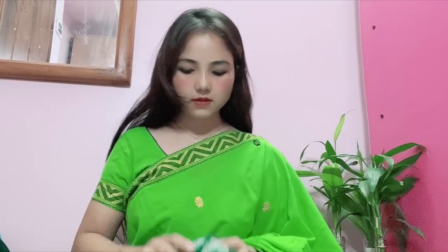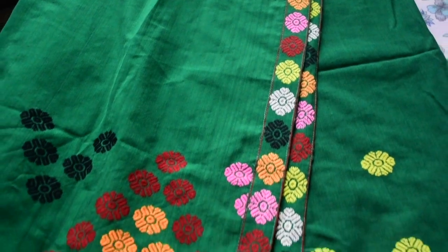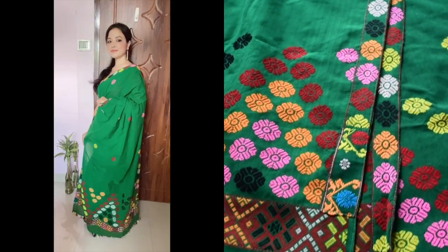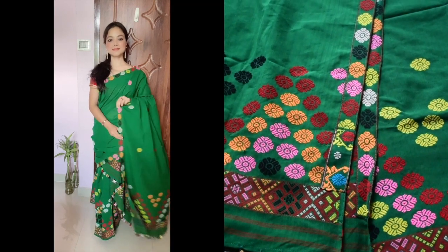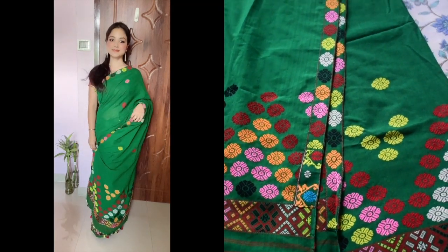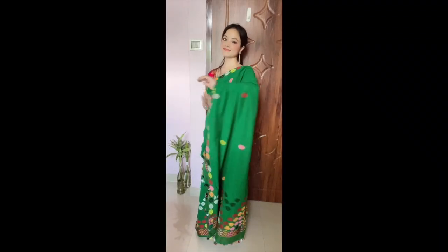Then comes another very simple boota design — this is the mountain design. In this mekla chadar it is very simple; even though it has big flowers and boots, the overall look is quite understated.